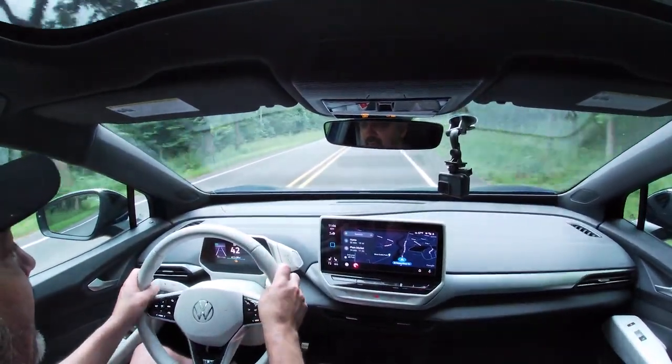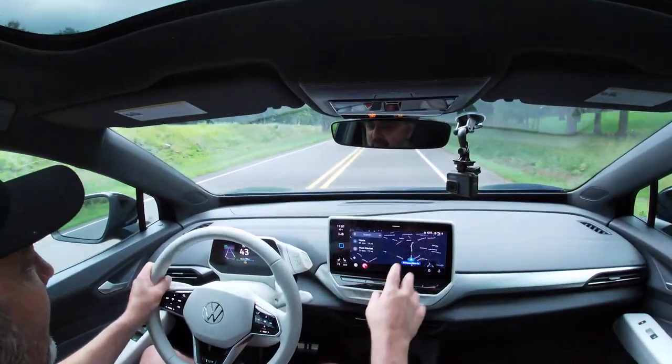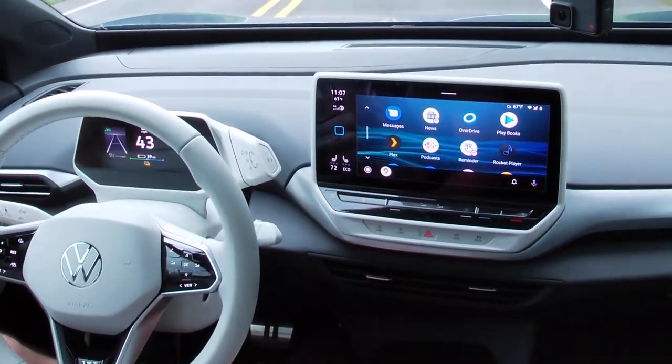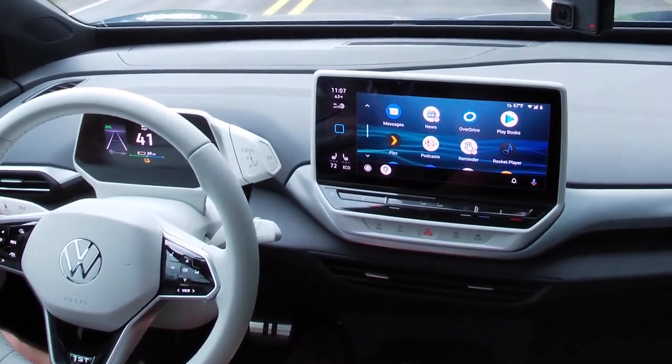Volkswagen has implemented the smartphone projection system to fill the entire widescreen display. Earlier implementations of Android Auto or Apple CarPlay were restricted to a four-by-three layout even on wider screens, but newer versions allow manufacturers to fill the entire screen. We have a nice widescreen display in Android Auto, and one tap gets you to the app launcher for all compatible Android Auto or Apple CarPlay apps.